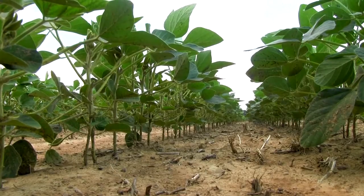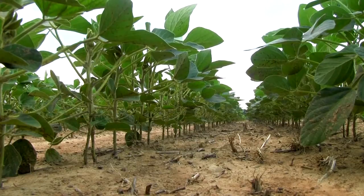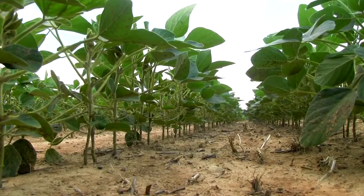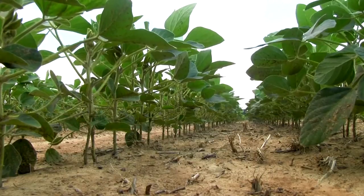Soybean is a unique crop in that it has a very wide window in which it can be planted. You can begin planting soybeans soon after the danger of frost has ended and continue all the way until mid-June or early July.